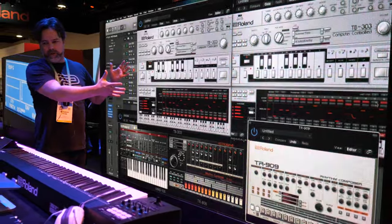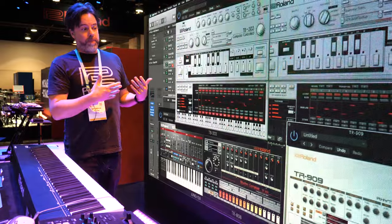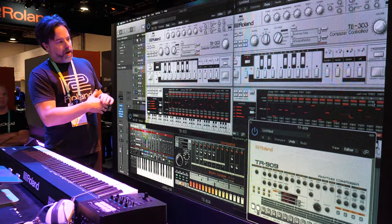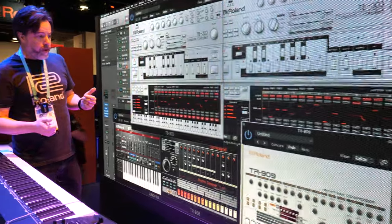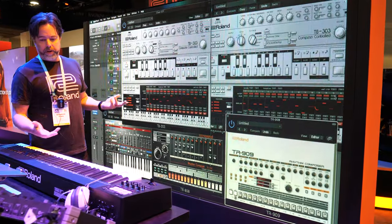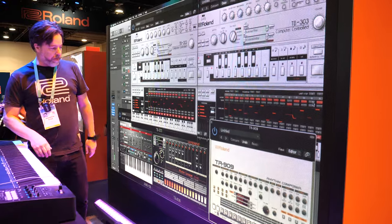These are basically virtual instruments available for $19.95 a month subscription. You get all the new instruments that are coming, and these are authentic circuit-modeled reproductions of our classic instruments. They can run in any digital audio workstation — on a computer, laptop, or desktop — and we have all kinds of controller keyboards and things that you can play from.